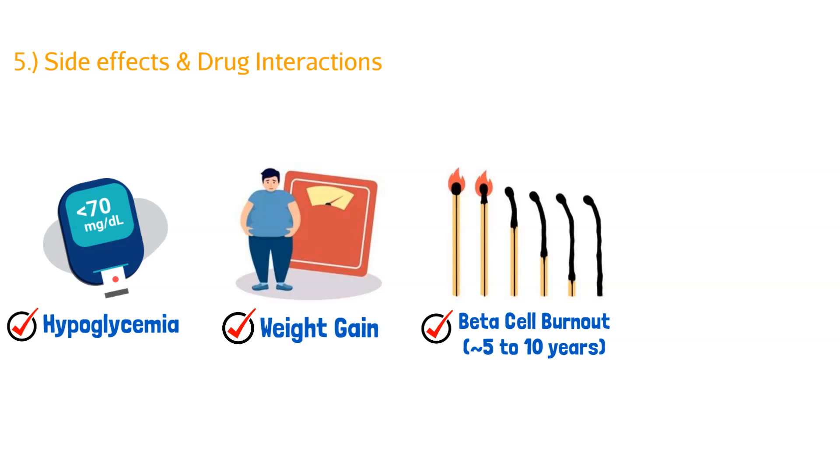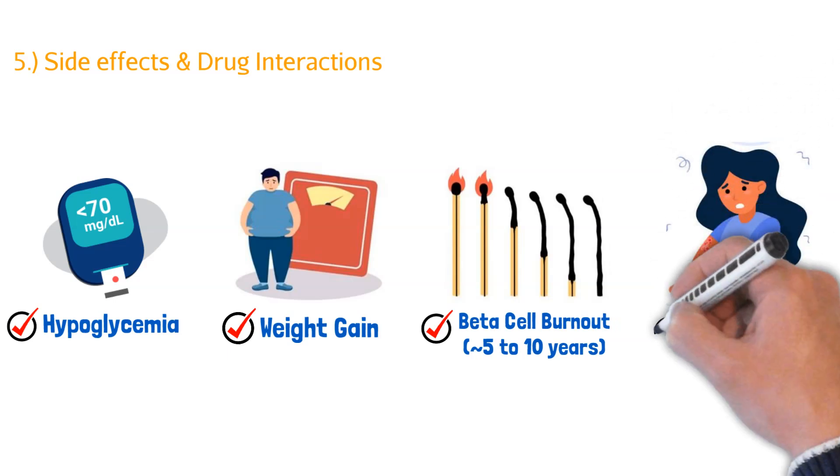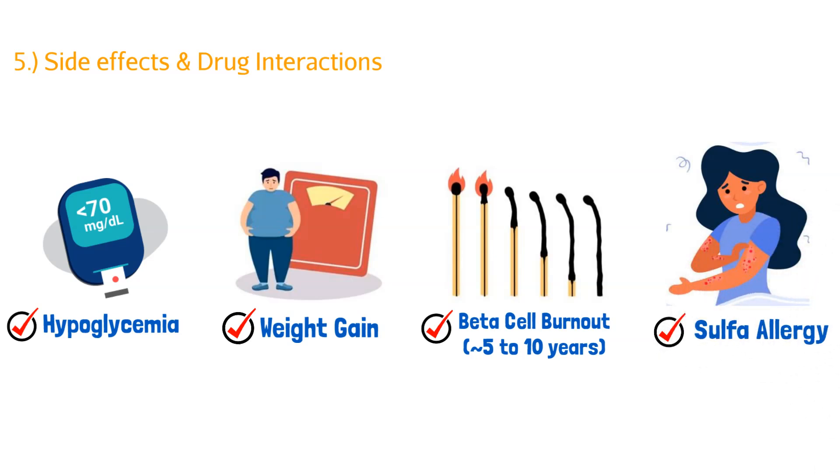Beta cell burnout happens way down the road with prolonged use. The last thing to note is sulfa allergies. Sulfonylureas have a sulfa group in them, and if a patient has a sulfa allergy, there is a chance of causing an allergic reaction. Each allergy is different — some patients get nausea, which isn't a true allergy, but others can get skin hives or full-blown anaphylaxis. So be cautious when prescribing any sulfa medications like sulfonylureas.